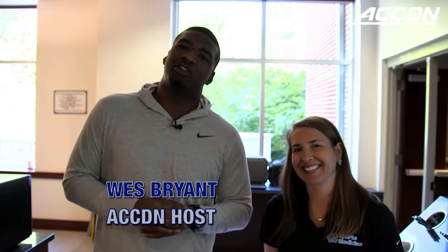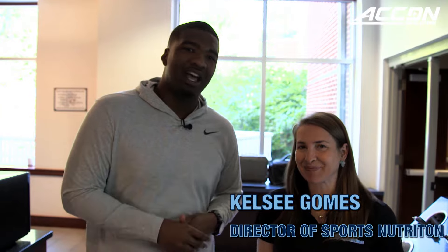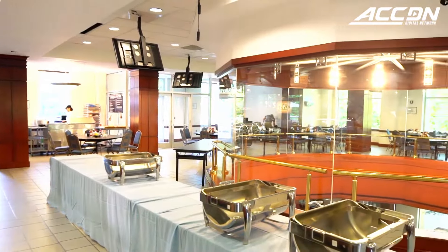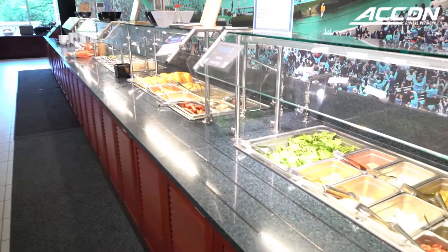Here at the training table at the University of North Carolina, I'm with head nutritionist Kelsey Gomes. We're going to talk about how these guys fill up their belly every day. So this is where they would start — they come in here, they get their plate. Now with all that these guys do every day — classes, weight room, training — what's your main objective for these guys every day?